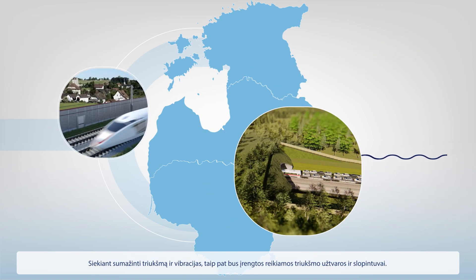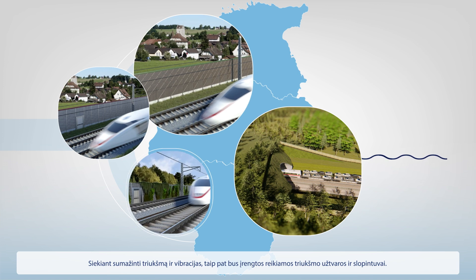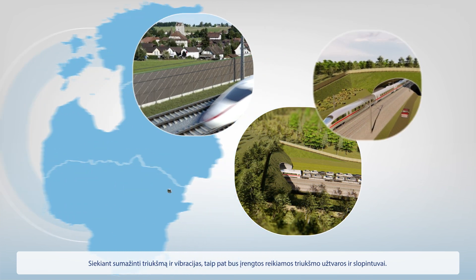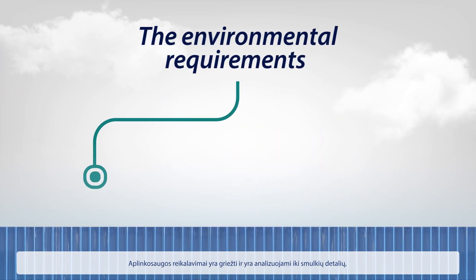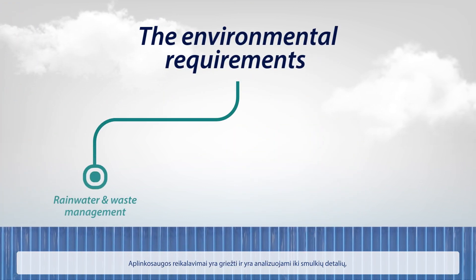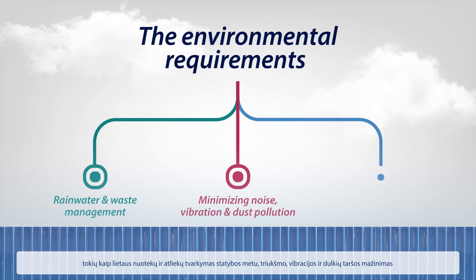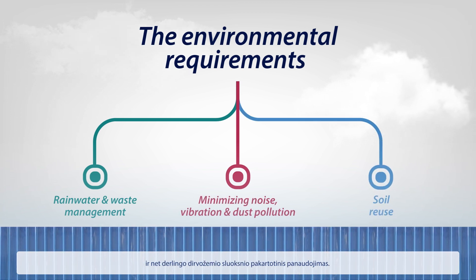Conspicuous noise barriers and dampers will also be introduced to reduce noise and vibration levels. The environmental requirements are strict, extending to fine details such as rainwater and waste management during construction, minimizing noise, vibration and dust pollution, and even fertile soil reuse.